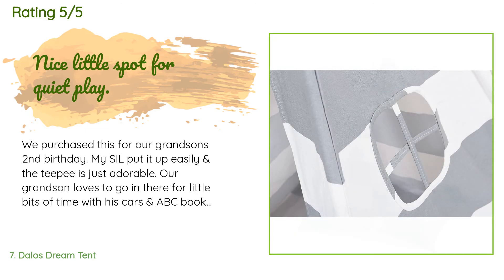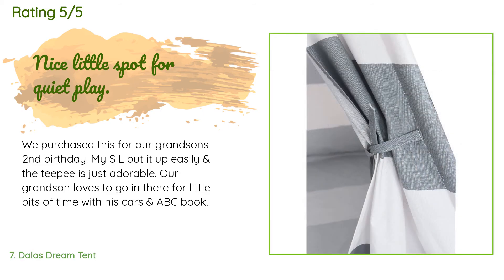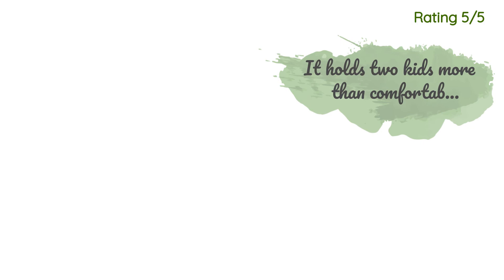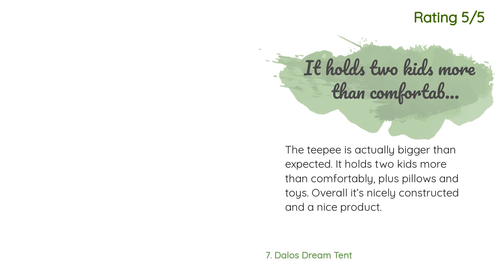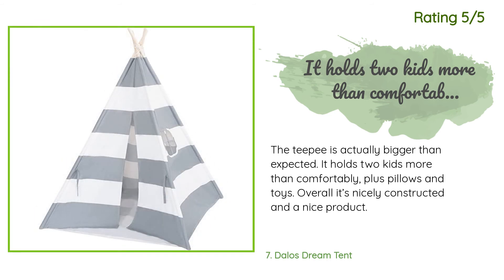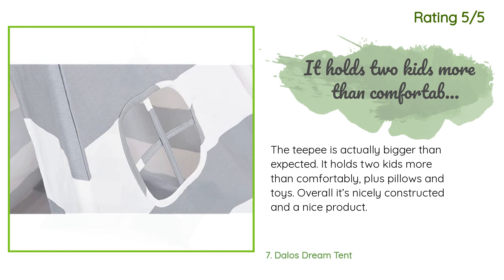There are 321 customer reviews for this product, with an average rating of 4.4 stars. A customer said: 'We purchased this for our grandson's second birthday. My sil put it up easily and the teepee is just adorable — our grandson loves to go in there with his cars and ABC books. I'm sure as he gets a bit older we'll put lights on it and it will be a comfortable reading nook.' Another happy customer said: 'The teepee is actually bigger than expected — it holds two kids more than comfortably, plus pillows and toys. Overall it's nicely constructed and a nice product.'